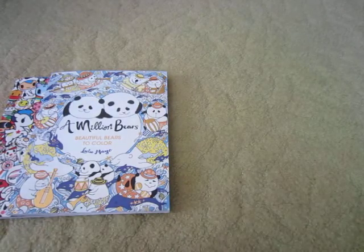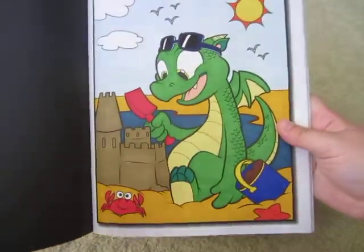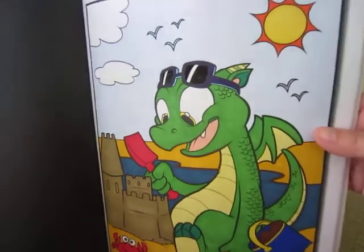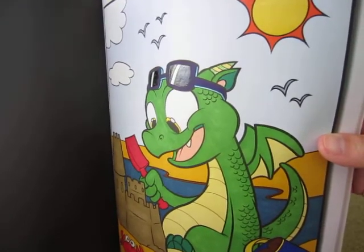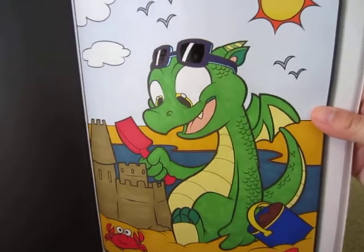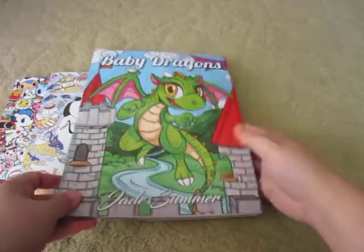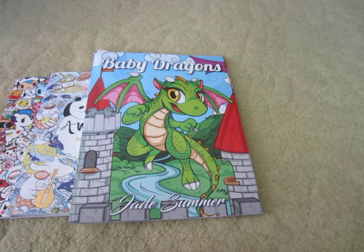Another book I colored in was Baby Dragons by Jade Summer. I chose a dragon on a beach building a sand castle. This one was all done in alcohol marker, and for the sunglasses I used the Sakura Jelly Roll Glaze pen — the black one — which has a really neat effect. I still need to practice with it more, but this was a simple and quick color, perfect for the hot weather we have right now.